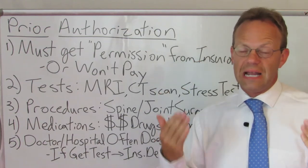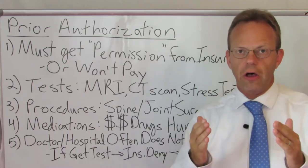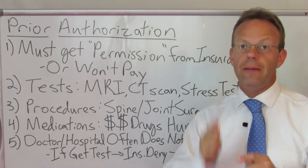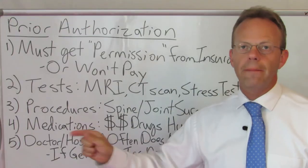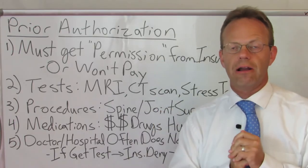So the best idea is for you, the patient, if you get ordered for any tests, procedures, or any expensive medications, to call the insurance company yourself. Find out if it requires prior authorization. Ask them what the prior authorization phone number is, and you call the doctor's office, tell them that the test needs prior authorization and that they need to call that number, and that you're not going to get the test or procedure done until they get prior authorization.